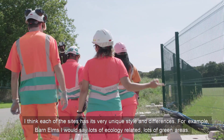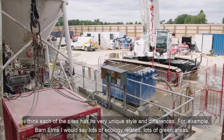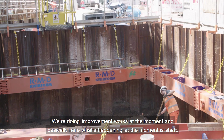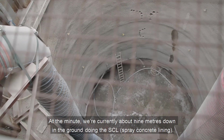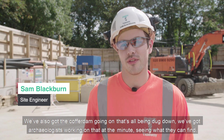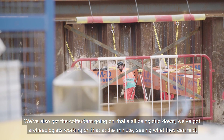I think each of the sites has its very unique style and differences. For example, Barnhams — I would say lots of ecology related, lots of green areas, lots of subcontractors also on the way. We're doing improvement works at the moment, and basically here what's happening is shafts. We're currently about nine meters down into the ground doing the SCL. We're just coming to the end of the sheet piles so it'll go a lot quicker once we're into the clay. We've also got the cofferdam going on — that's all been dug down there. We've got archaeologists working in there at the minute, seeing what they can find.